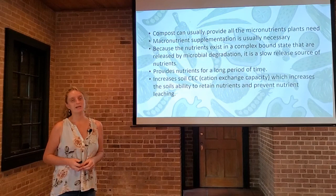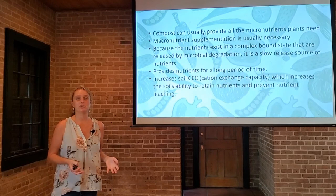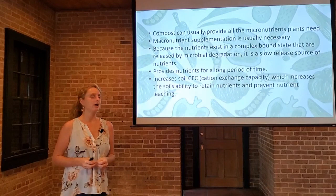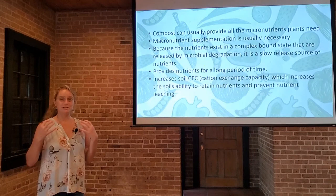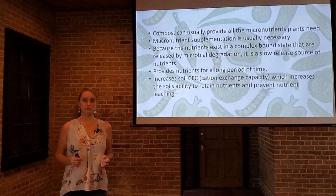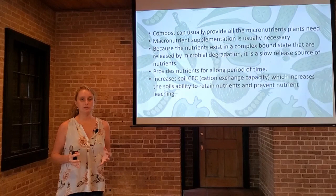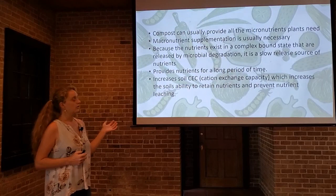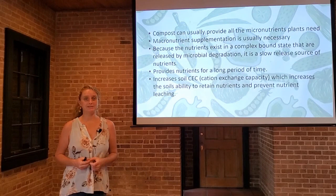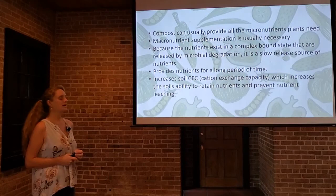There's usually not enough nitrogen, phosphorus, or potassium to supply all that your crop needs for the entire growing season. However, it is a good baseline supplement to get some of that into the environment right out of the gate. Because the nutrients exist in a complex bound state within the compost particles, they're released by microbial degradation — meaning they have to be digested by the little critters that live in the compost and the soil before they can be used by the plants. It's a slow release source of nutrients, and it provides nutrients for a longer period of time as a result. It's not like putting out a synthetic fertilizer where those things are available for plants to take up right away.